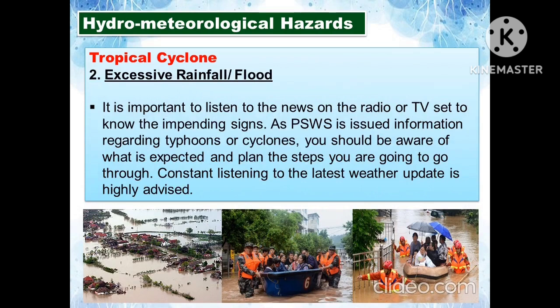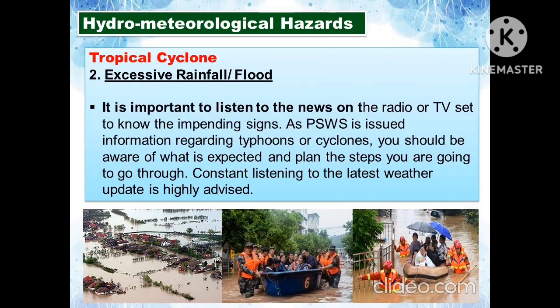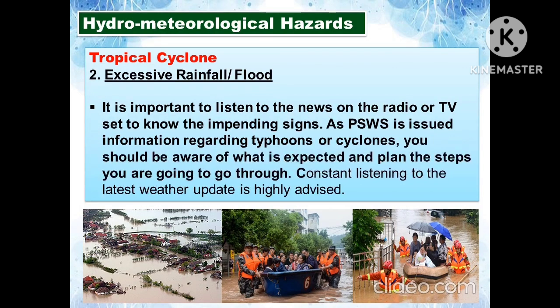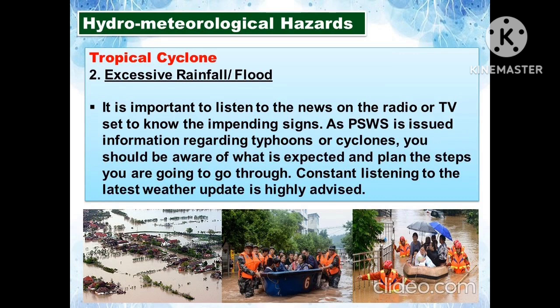Another hydrometeorological hazard under tropical cyclone is excessive rainfall or flood. It is important to listen to news on radio or TV to know the impending signs. As PSWS issues information regarding typhoons or cyclones, you should be aware of what is expected and plan your steps accordingly. Constant listening to the latest weather updates is highly advised.